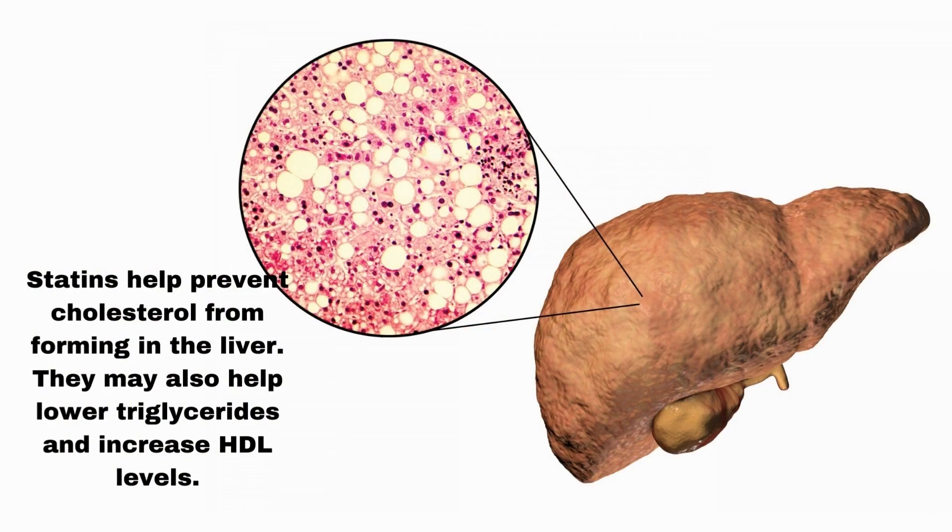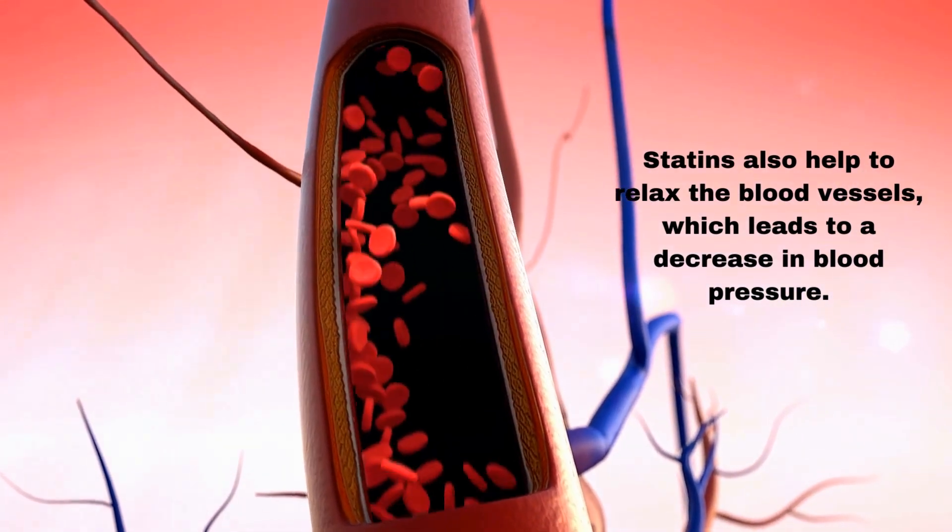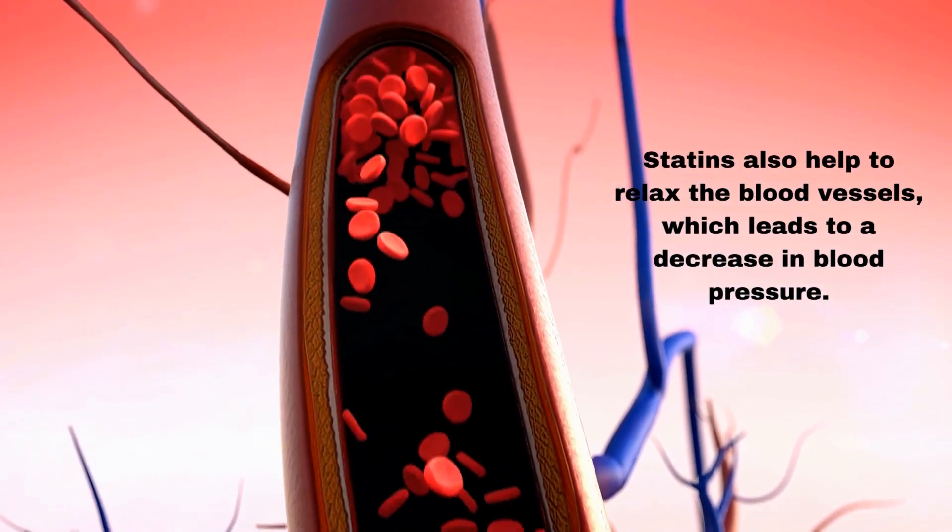Statins help prevent cholesterol from forming in the liver. They may also help lower triglycerides and increase HDL levels. Statins also help to relax the blood vessels, which leads to a decrease in blood pressure.